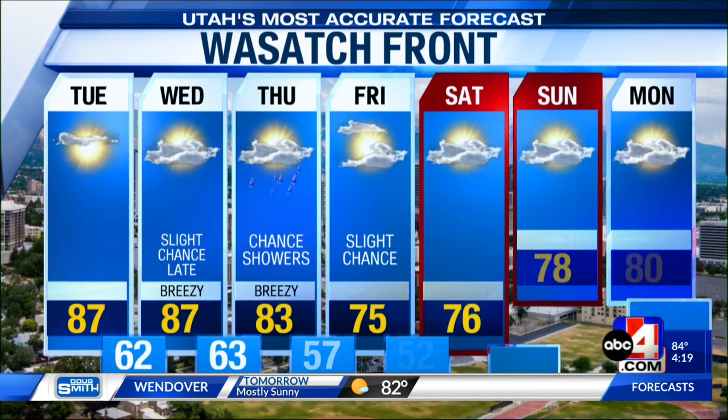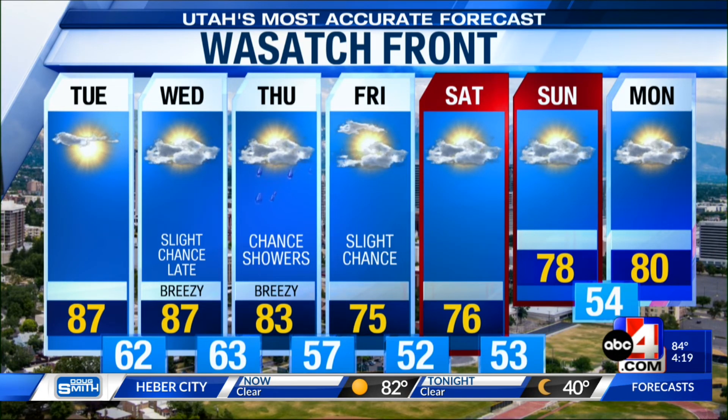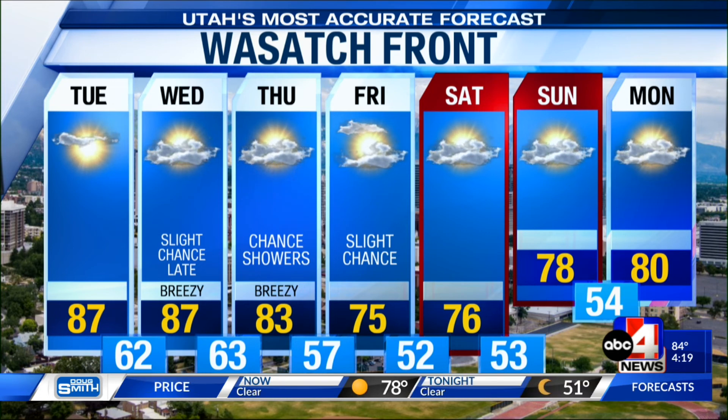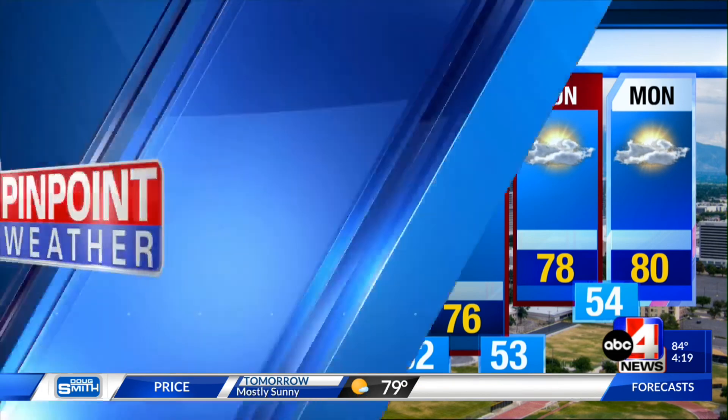On the Wasatch Front, it's going to be dry and warm for Tuesday, with a slight chance of rain maybe late Wednesday — predominantly past sundown — then a chance of showers on Thursday and a slight chance on Friday. But once we get from Friday into the upcoming weekend, daytime highs are going to be mainly in the mid to upper 70s with overnight lows in the 50s. If you want to stay on top of your weather, all you have to do is...